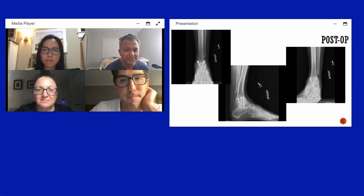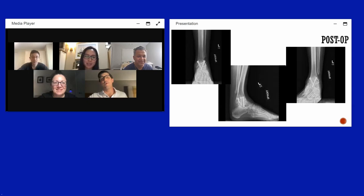Closing remarks: great session, excellent cases. Thank you to all speakers for a fantastic presentation.